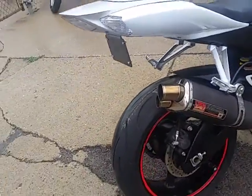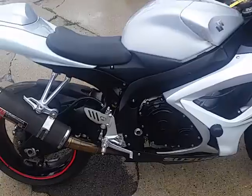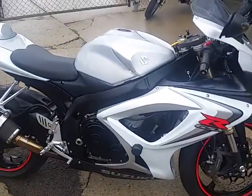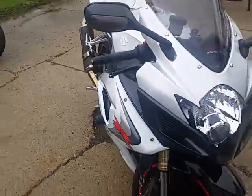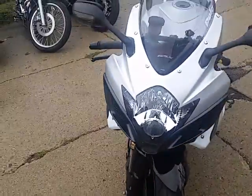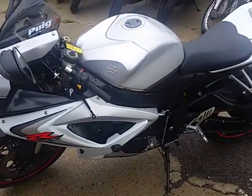This one's a 2006 Gixxer 600 for sale. We got this thing priced right — $5,499. It's one good-looking bike, man. Comes in pearl white and liquid silver. It's got the Yosh carbon fiber tri-oval exhaust, solo seat, fender eliminator kit, frame sliders, and more. You guys can rock out on this sharp-looking Gixxer with all the extras.